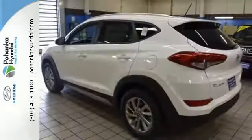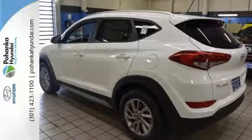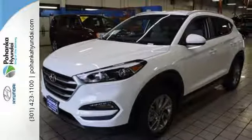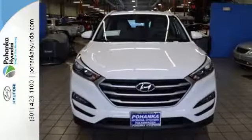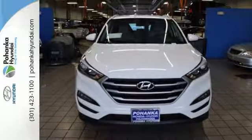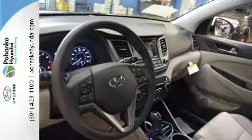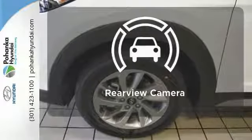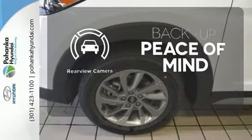Fold down the 60-40 split fold rear seat backs and you'll have more cargo room than you know what to do with. Stay connected with Bluetooth and keep the tunes flowing with touch screen audio and USB and auxiliary audio input jacks. It's also equipped with a rear view camera, hill start assist control and a rear spoiler. Hindsight is 20-20 with the backup camera.